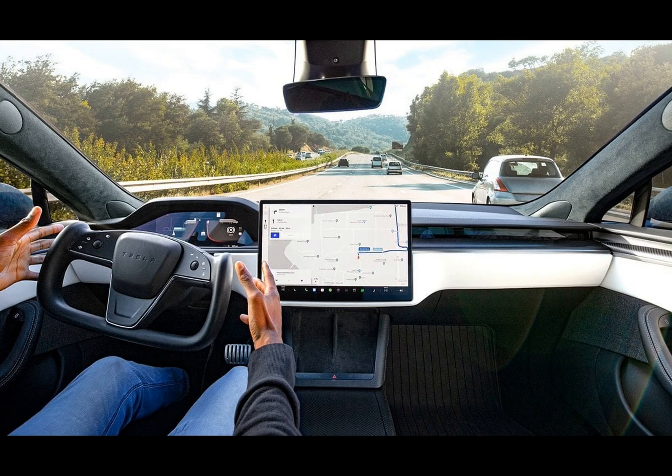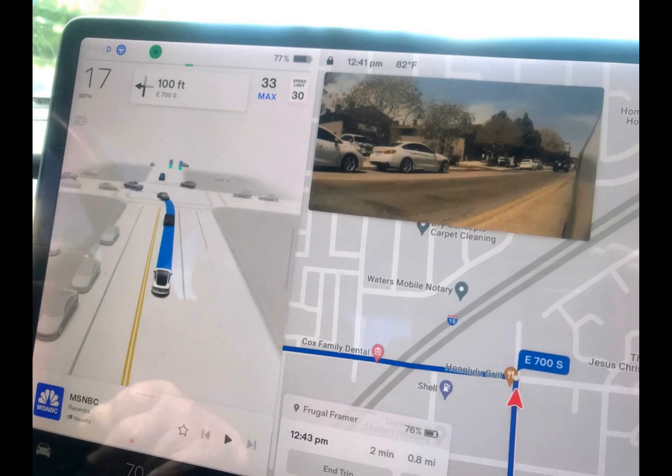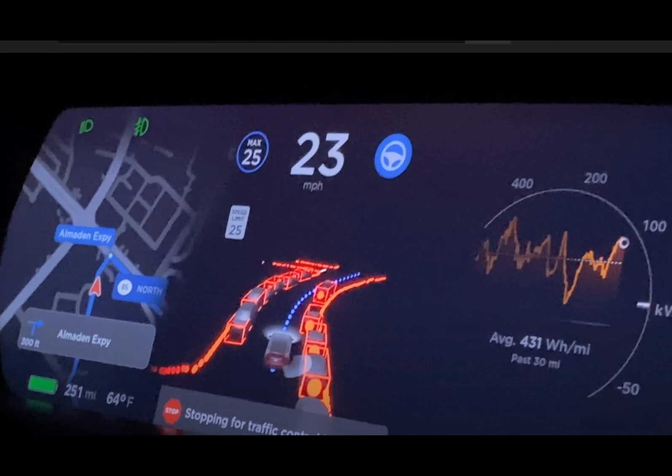Despite the cost, Elon Musk, Tesla's CEO, described the FSD Beta v12 update as impressive, highlighting significant under-the-hood enhancements that leverage vast amounts of real-world driving information to refine the system. So is full self-driving really a game changer?